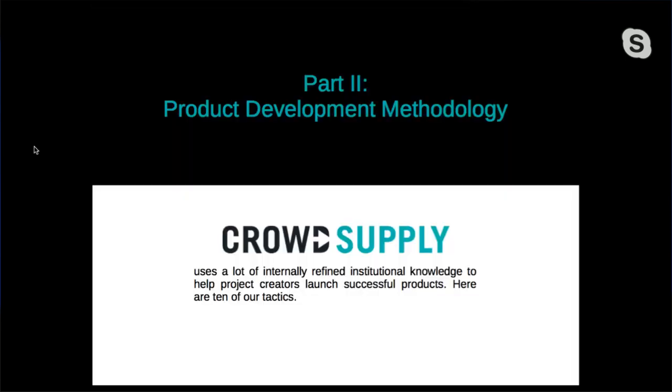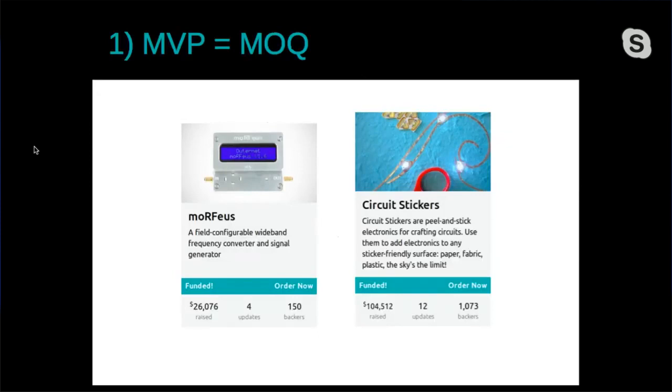Our methodology is a lot of lessons learned the hard way. We've been in business over seven years now and launched hundreds of campaigns. Here are some of the heuristics and tactics that we use. First, in product land, the minimum viable product — the MVP — is really your minimum order quantity. MVP equals MOQ. What you need to do is get some products made and shipped, so what's the minimum number you can make economically and logistically and then ship out to customers?